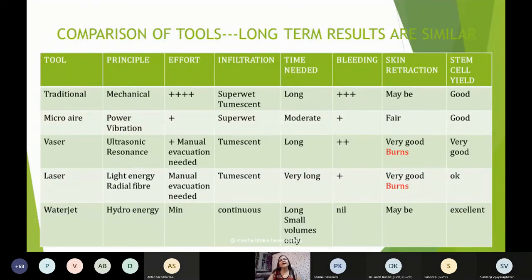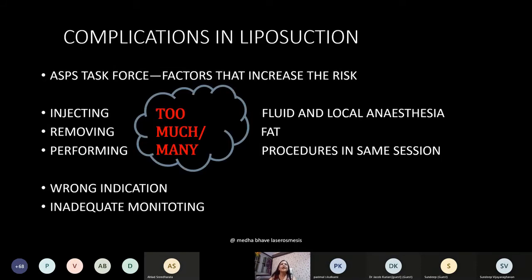Power-assisted liposuction is the fastest. VASER and water jet give excellent viable fat for transfer; laser gives very good skin contraction. Everything has advantages as well as disadvantages. Now moving on to complications in liposuction — when students get into practice and embark on this procedure, it is sometimes described as a very simple, easy procedure by some other specialties. They should know exactly the extent of the procedure and what complications can take place, so they can provide a safe result. A single death can harm an entire practice and travels widely because of social media, creating misunderstanding among patients about this beautiful procedure.